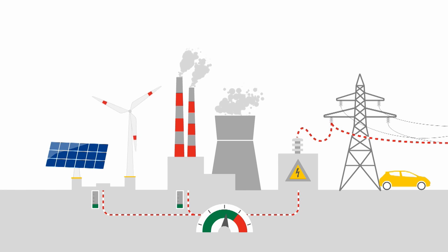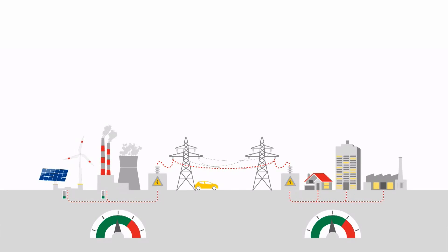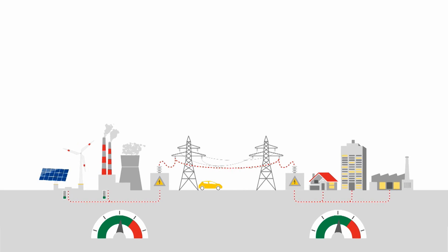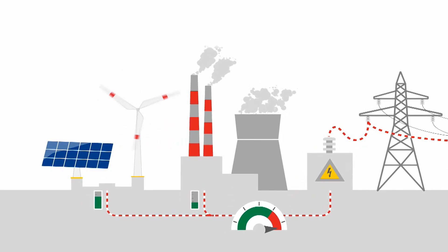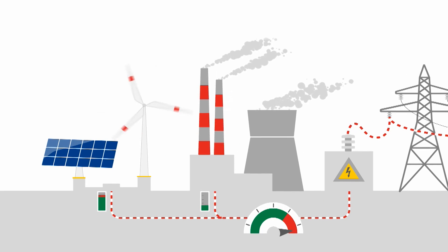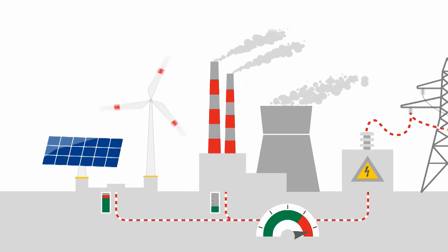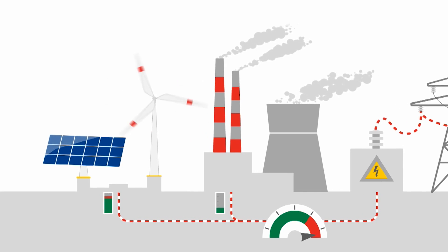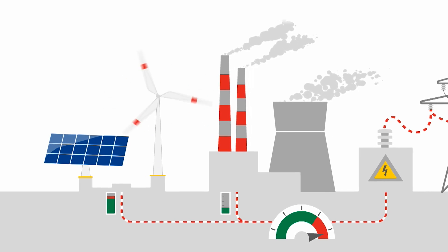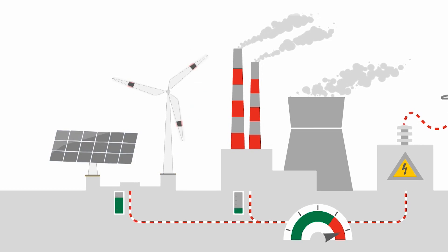We are participating in the balancing power market. The electricity grid must maintain a balance between production and consumption. If supply exceeds demand, for example by an unexpectedly high amount of fluctuating renewable energy, either production has to be limited or consumption be increased. Since conventional power plants take a long time to adjust, renewable energy sources have to be shut down instead.